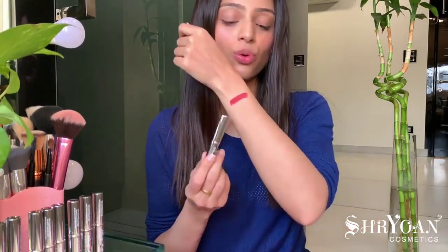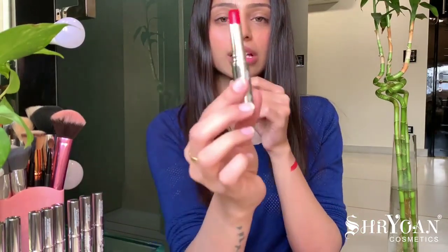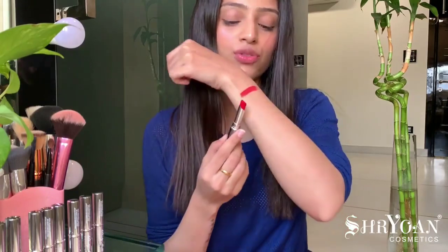Let's start with the first shade, Sexy Red. It's from their Velvety Matte Eternal lipstick line. These are non-transferable. I've swatched this shade for you — so this is the color right here.